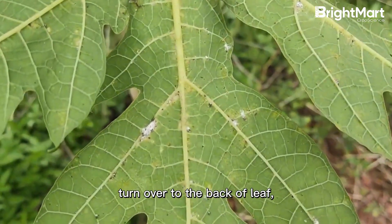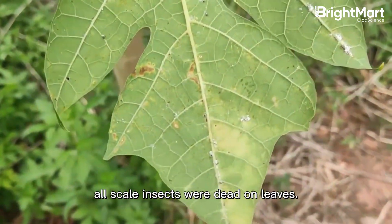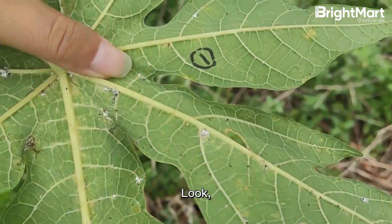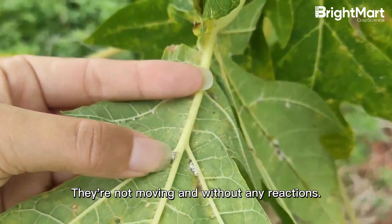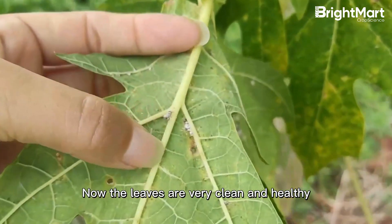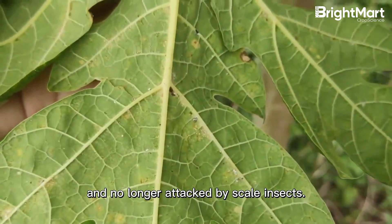Turned over to the back of the leaf, the body of the scale insect has dried up. All scale insects were dead on the leaves — many on this leaf are not moving and without any reaction. Now the leaves are very clean and healthy, and no longer attacked by scale insects.